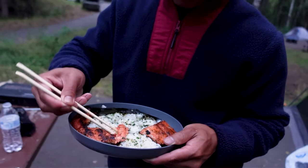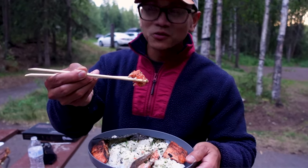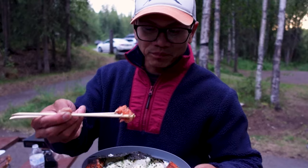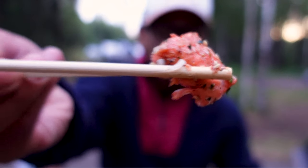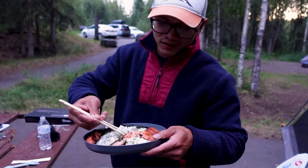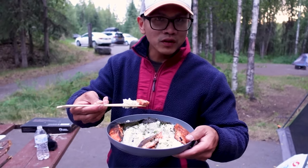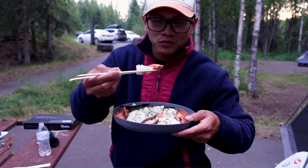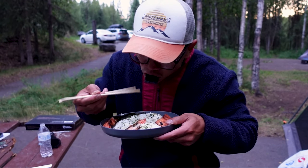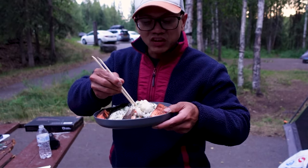We're about to try this, guys — freshly made sockeye. It's the 4th of July, we just heard some fireworks. I'm about to try this fresh sockeye with white rice mixed with some seaweed seasoning, wasabi, and some fresh seaweed. Mmm. Delicious.